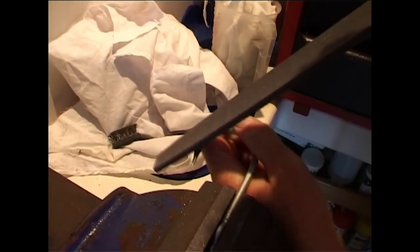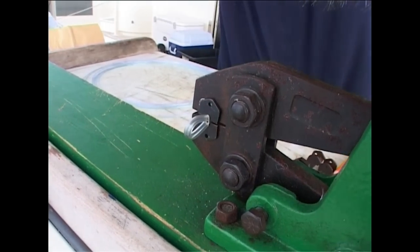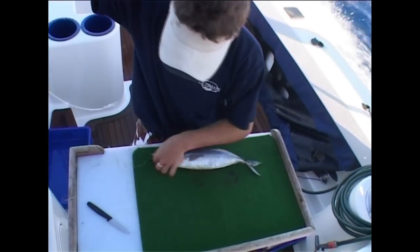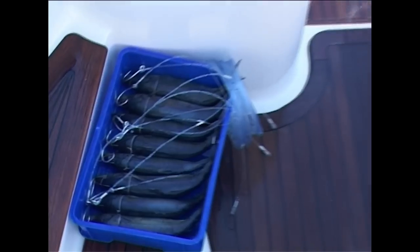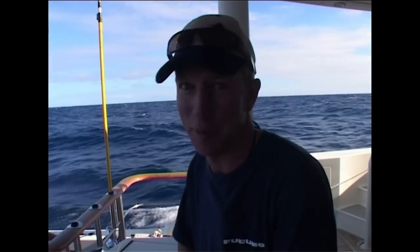There's hooks that have got to be sharpened, there's lures that have got to be pre-rigged, leaders have got to be made up to length, knots have got to be tied and checked and checked again, all the lines got to be spooled on the reels, and we've got to prepare a lot of baits. When we're bait fishing the marlin can eat the baits a lot faster than we can rig them, so we rig up 20 or 30 baits in advance because once they start feeding there's mayhem on the deck, so preparation is really important.